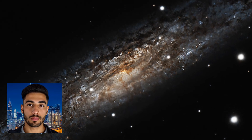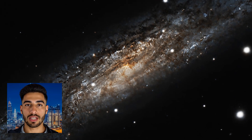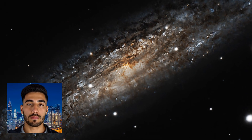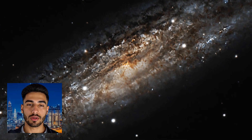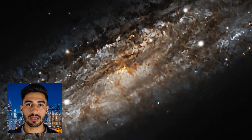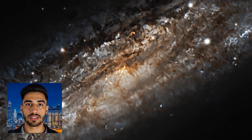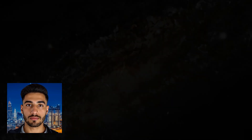Exploring the marvels of the Sculptor Galaxy. The universe is a vast expanse filled with countless celestial wonders, and among them lies the Sculptor Galaxy, also known as NGC 253 in the constellation Sculptor. This spiral galaxy captivates astronomers and stargazers alike with its dazzling beauty and fascinating characteristics. A starburst galaxy.